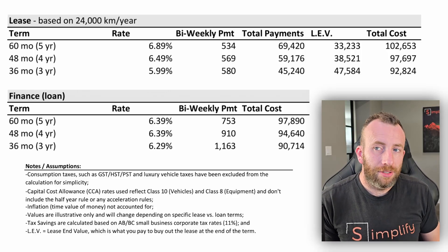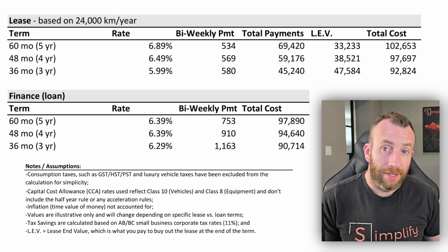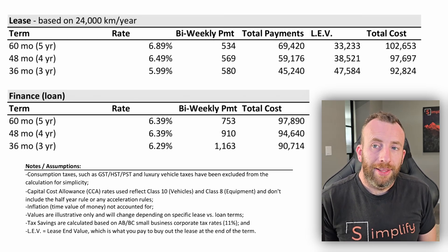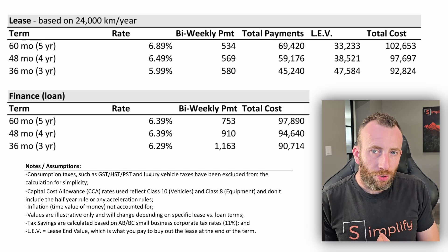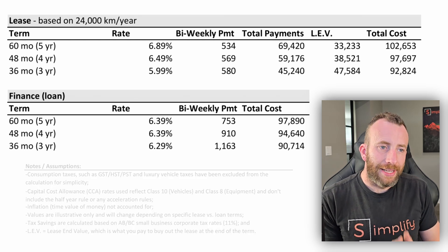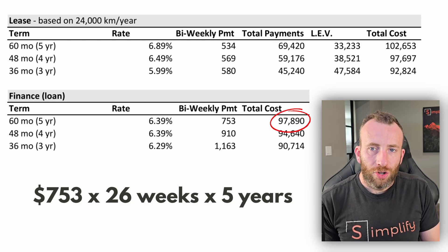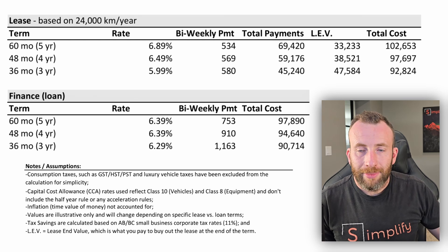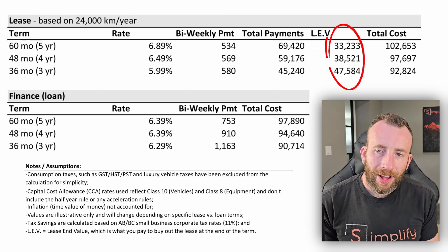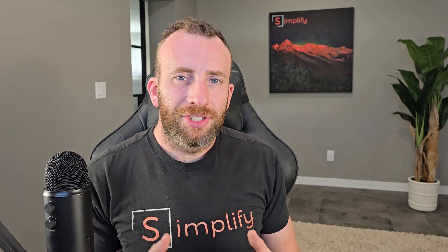How did I come up with these numbers? It's really simple and you can do these calculations yourself. If it's a bi-weekly payment, you'll have 26 payments in a year — 52 weeks divided by two. Multiply that by the number of years the loan or lease is financed over to get the total cost. For the five-year loan, multiply the $753 payment by 26 by 5 years — that's $97,890. Under the lease option, you get total payments but then you also have to add the lease end value, assuming you'll buy it out, to get the true total cost for comparison.